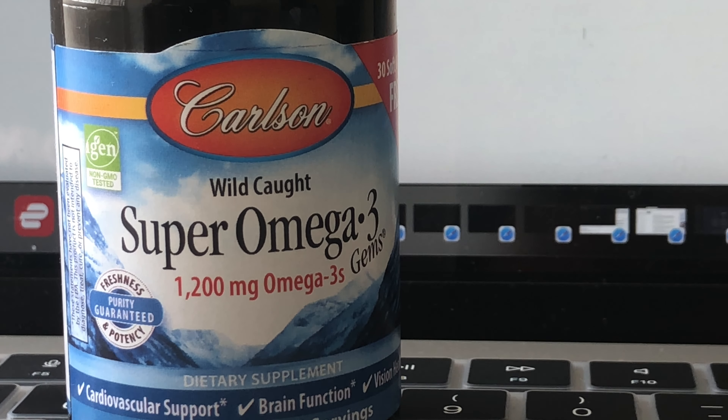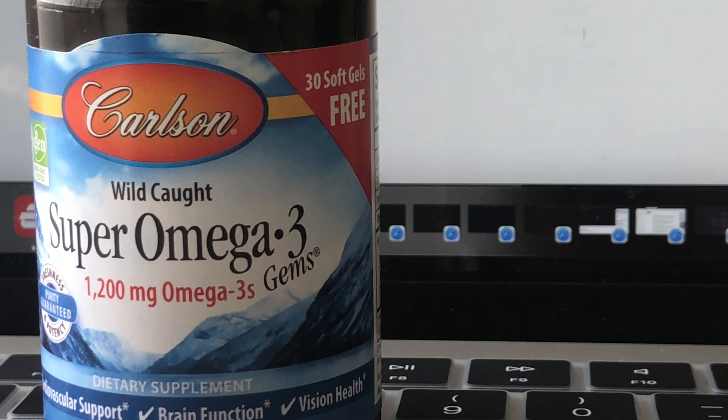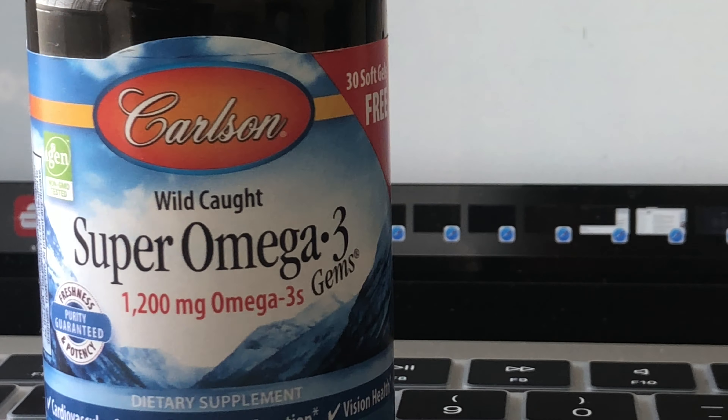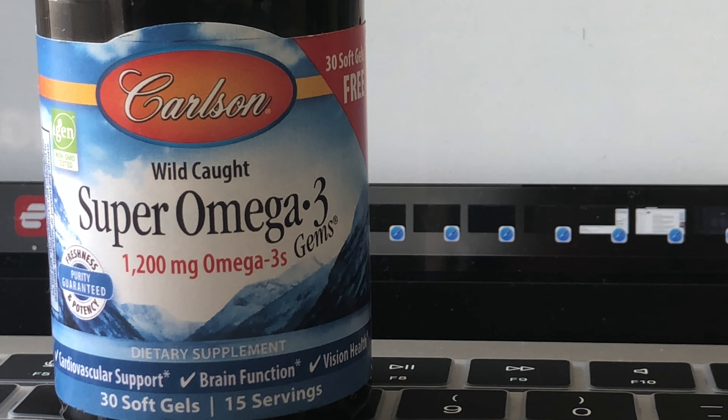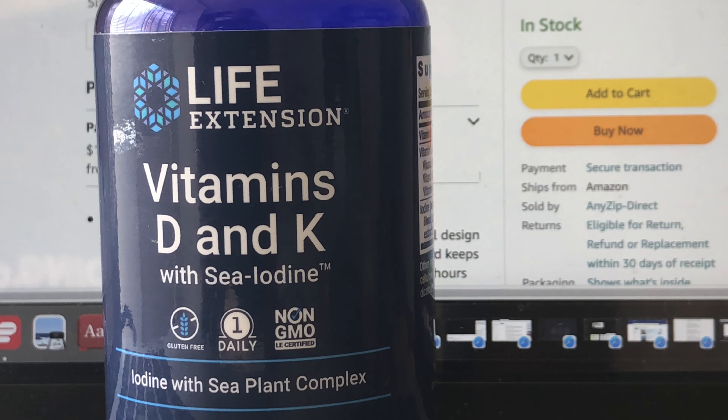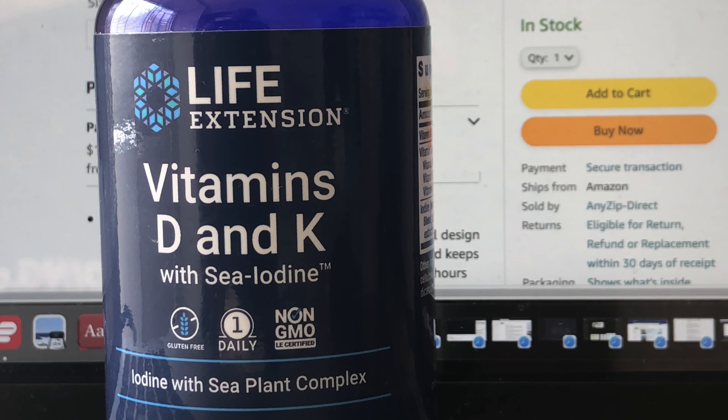I recommend fish oil for men and women — it makes no difference. You can't eat enough fish to equal 1200 milligrams of omega-3, and if you fry fish you destroy the omega-3 properties anyway, so you're really just getting protein. You can also get omega-3 from plant algae, but most people don't eat that. Also in my regimen is vitamin D, which I supplement combined with vitamin K.